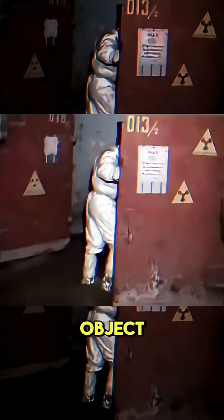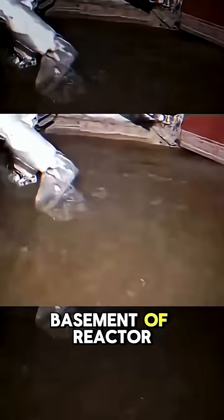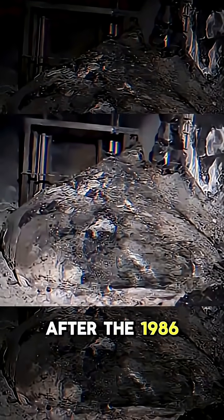This is considered the most dangerous object on the planet. It is called the Elephant's Foot, and it was formed in the basement of Reactor 4 in Chernobyl, days after the 1986 accident.